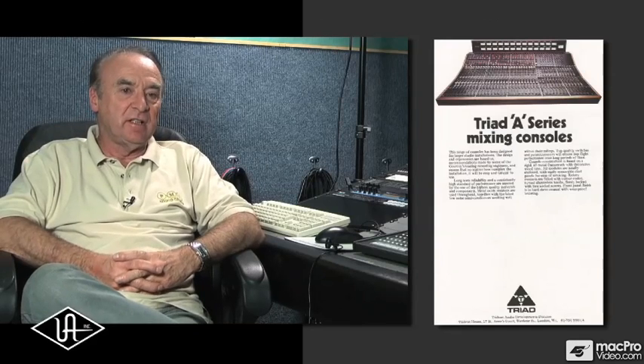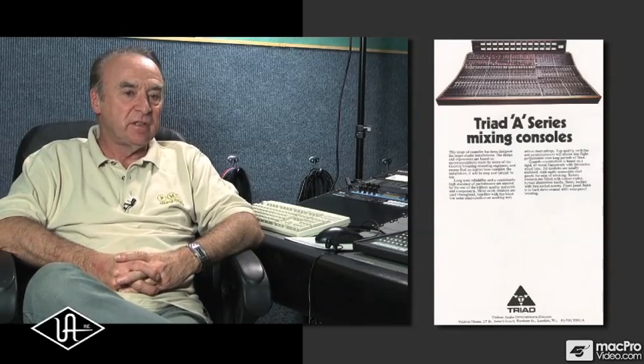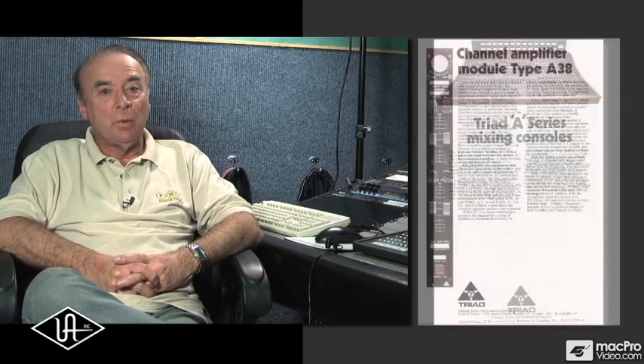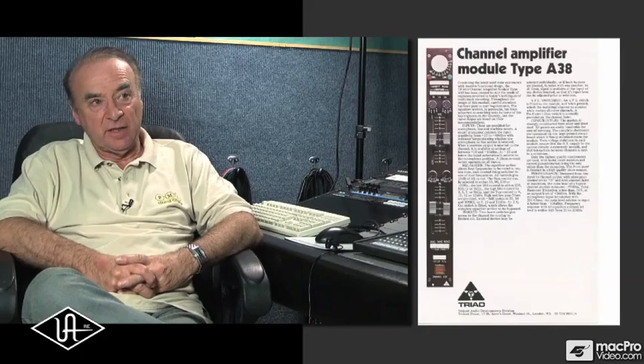What set Trident apart was that we were not a bunch of electronics engineers who decided we could make a console. We were a bunch of recording engineers who decided we could make a console. I would specify the frequencies that we wanted, the features and the facilities and everything else, and in the end came up with an EQ and a sound that we all liked.